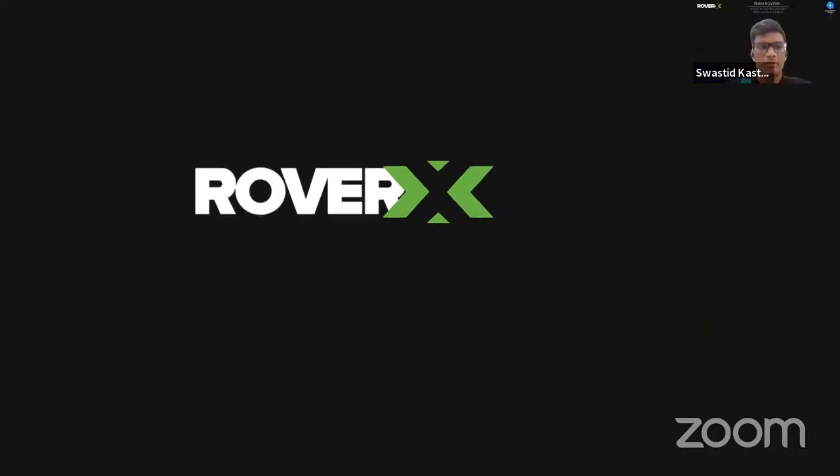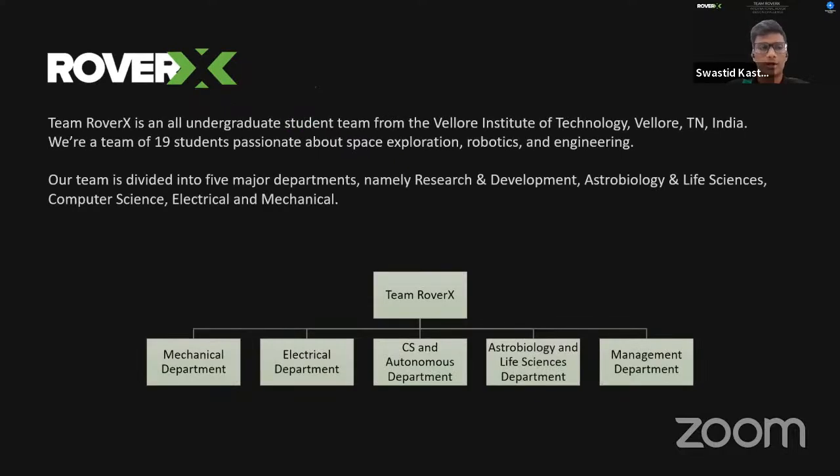Good evening. We are Team Rover X, a group of 21 undergraduate students from the Vellore Institute of Technology, VIT Vellore, Tamil Nadu, India. We are passionate about space exploration and robotics. We are a highly multidisciplinary team with members across five major subsystems: electrical, mechanical, computer science, autonomous, astrobiology and life sciences, and the R&D department.